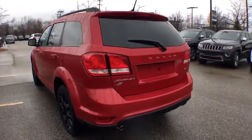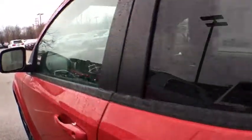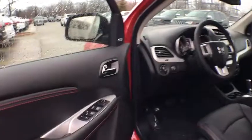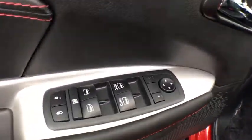Traction control, dual airbags, power steering, alloy wheels, four-wheel disc brakes, universal garage door opener, heated steering wheel, fog lights, electronic stability control, CD player, heated front seat.